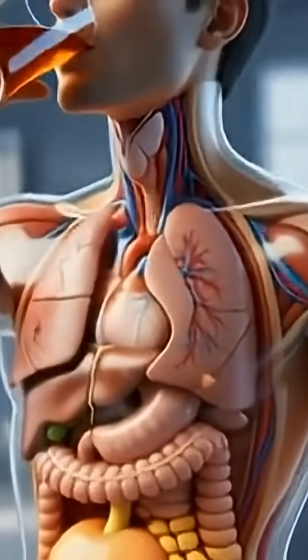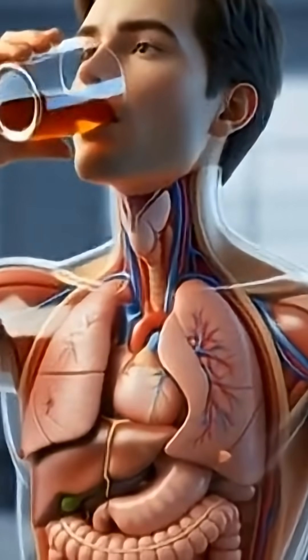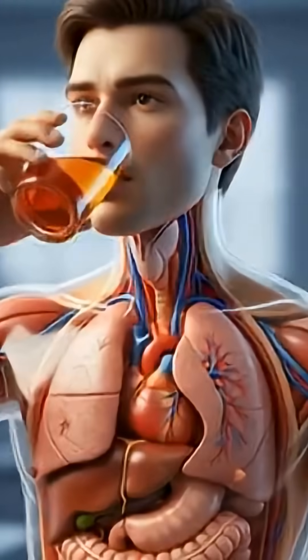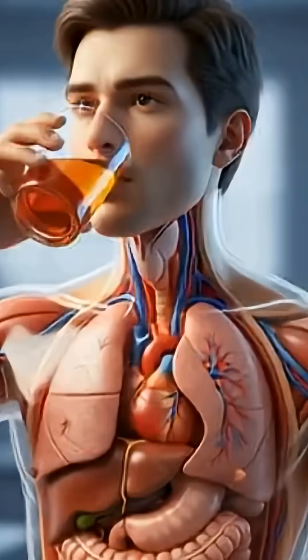Here we see an adult boy drinking a warm cup of tea. His transparent anatomical suit reveals the major internal organs working together in real time. As he swallows, the liquid begins its journey down the throat and into the digestive system.